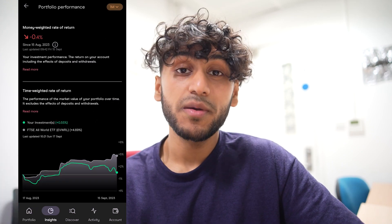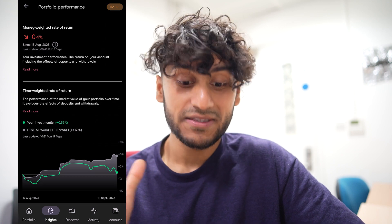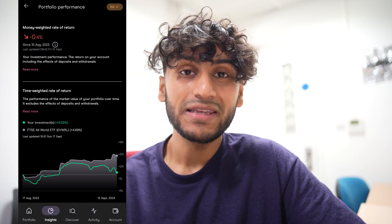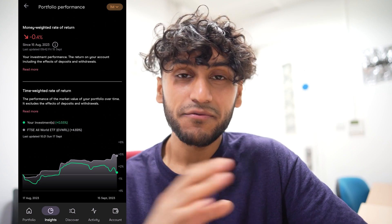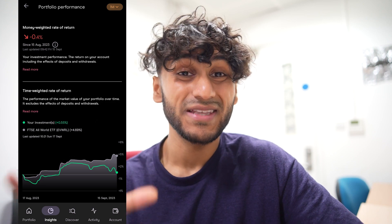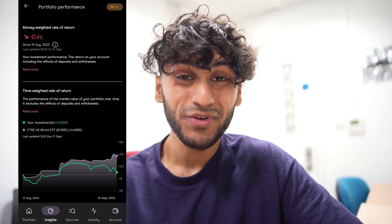If I go into my portfolio performance compared to the market, which is the FTSE All World ETF, I am not trading too far behind at only negative 0.4%. The reason why I've done so badly on this portfolio is because in 2021 I bought a bunch of stocks that you're going to see which have performed really really badly.